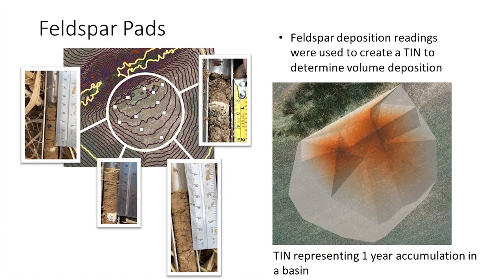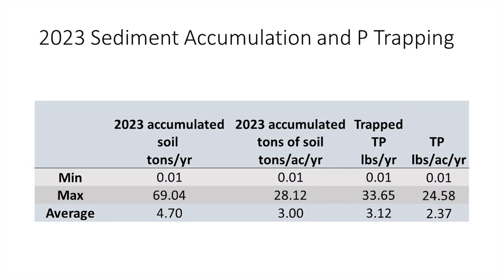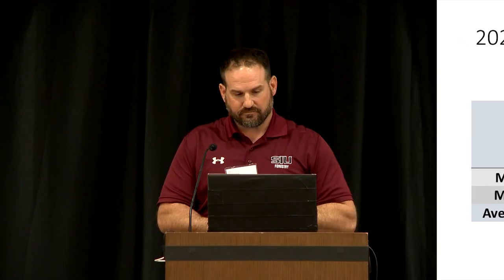The current sedimentation results are very similar to what we saw historically. The average is about three tons of sediment — compared to three and a half tons historically — so very consistent. Phosphorus went down a bit, from 7.2 to 2.3 pounds per acre, and that could be related to some of the major storm events we were discussing.